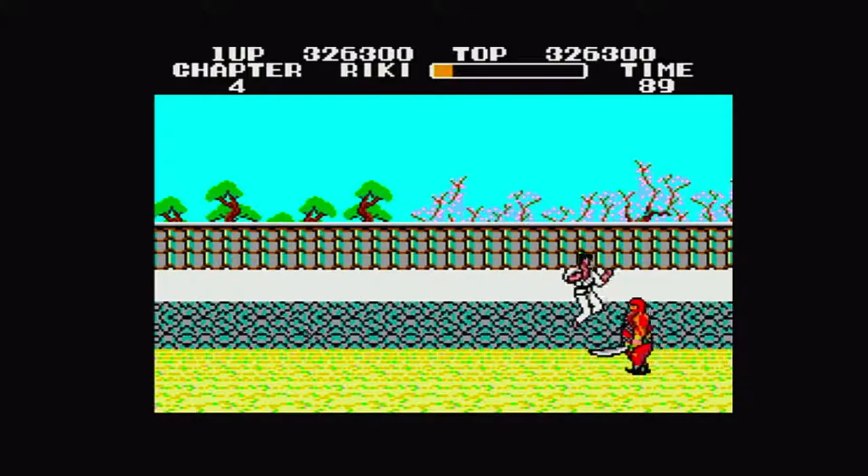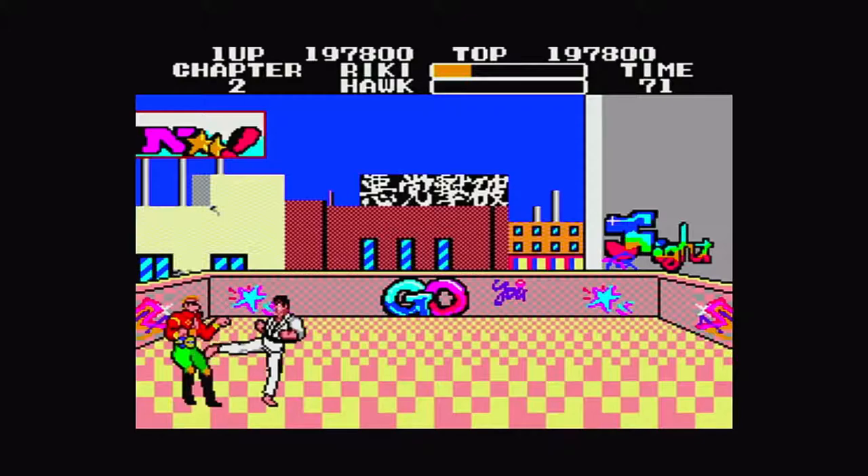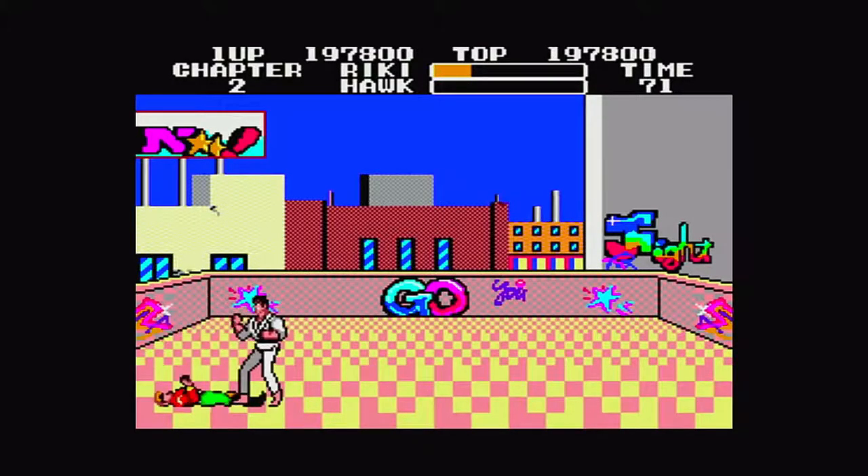With Fist of the North Star, the levels are darker and more towards a futuristic apocalypse based on the anime, and is done quite well. The bosses are different in color and design as well, where Black Belt tries to engage a more realistic look as if based on a live-action film.